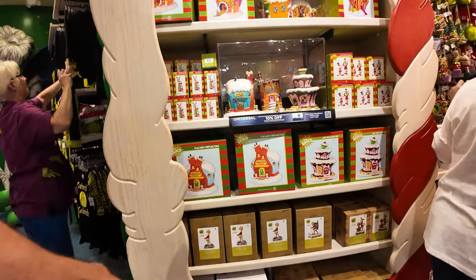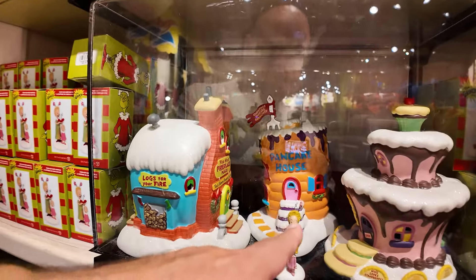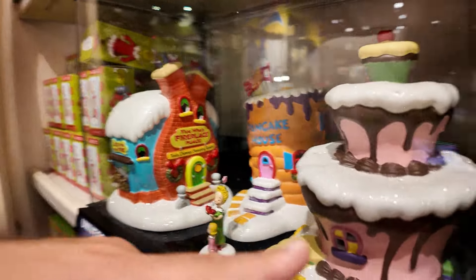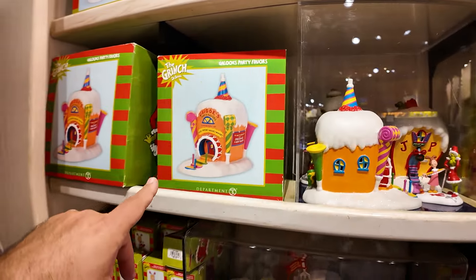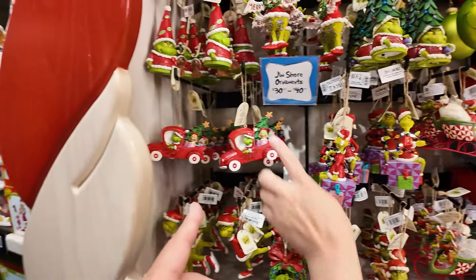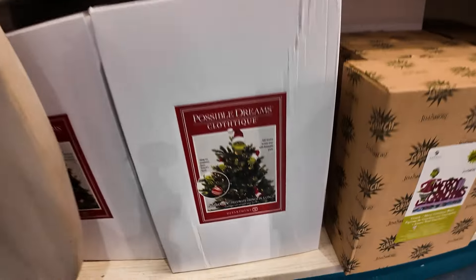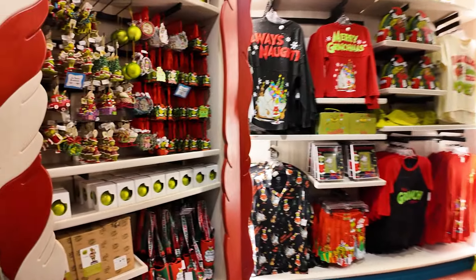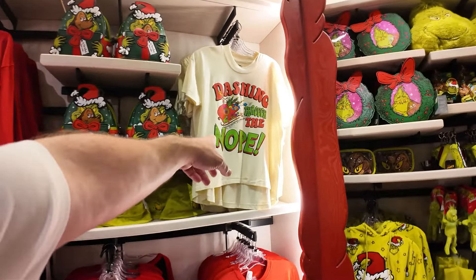Same Jim Shore ornaments. They have the pancake house we didn't see earlier, plus more little Whoville village pieces: Cindy Lou Who's house, Galook's house, and Cindy Lou Who's surprise. These are all the Jim Shores — I haven't seen them light up. This one is $30 to $40, and it's new. Did you see what this does? You put it in your Christmas tree and it looks like the Grinch is stealing the tree. $58 for that. Dashing through the Nope — we saw that shirt.